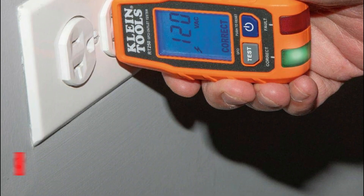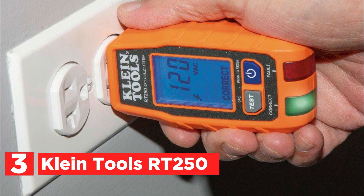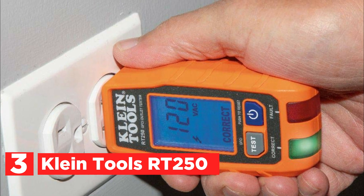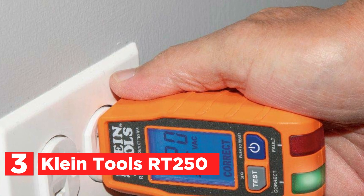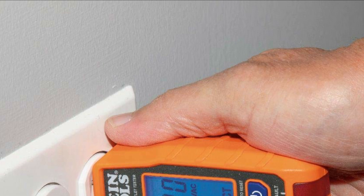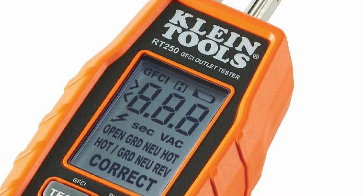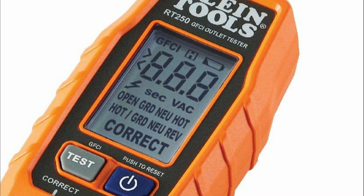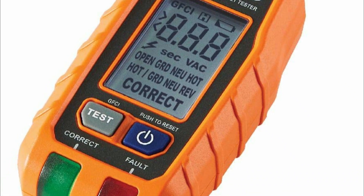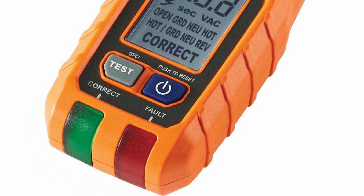At number 3, the Klein Tools RT250 is an electrical receptacle tester designed for North American 3-wire 120V outlets, capable of testing wiring conditions and inspecting GFCI devices. Its LCD screen displays voltage, identifies wiring faults, and shows the time needed to trip a GFCI. Featuring a patent-pending detection system for open-neutral and open-ground faults, it enhances safety by providing clear indications through bright green and red LEDs. The auto-hold function makes it convenient for testing hard-to-reach outlets.